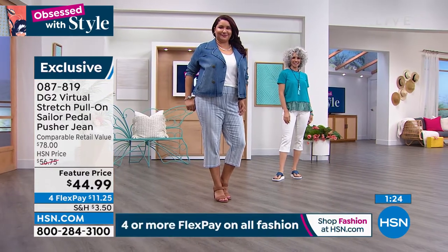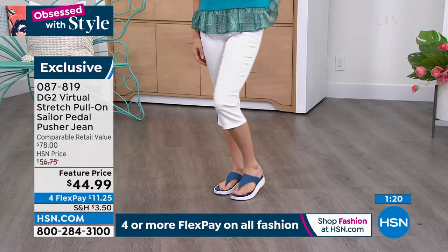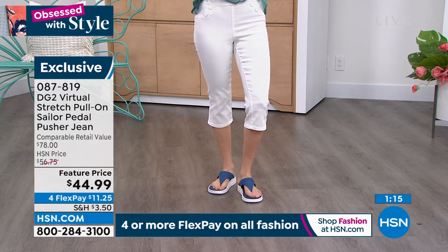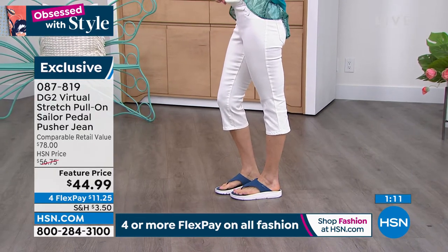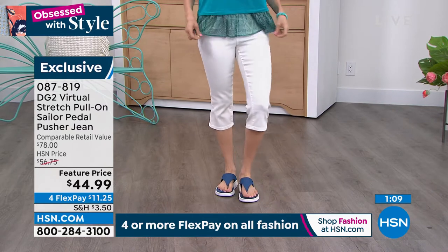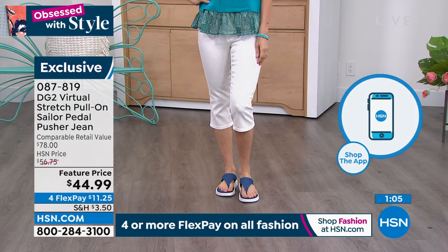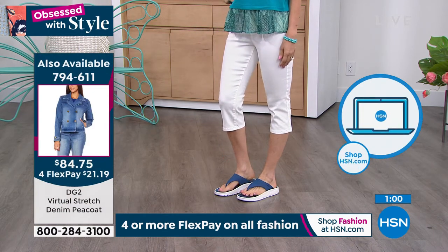This is a great alternative. It also has three inseams — 15 and a half inches for average, add two inches if you want it in the tall, subtract two inches for petite. That's a really nice range of versatility. This is virtual stretch — 18 million and counting pairs of jeans spoken for, and there's a reason why they fit like a dream.